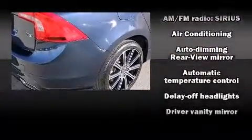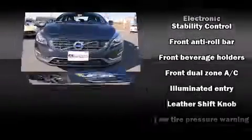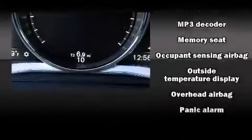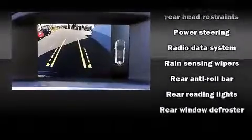Volvo also prioritized safety and security by including head curtain airbags, front side impact airbags, anti-whiplash front head restraints, a security system, and four-wheel disc brakes with ABS. You'll never lose visibility with rain-sensing wipers, which activate automatically when the drops start to fall.